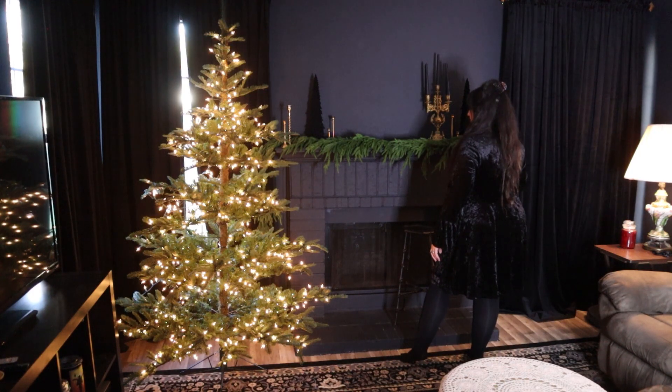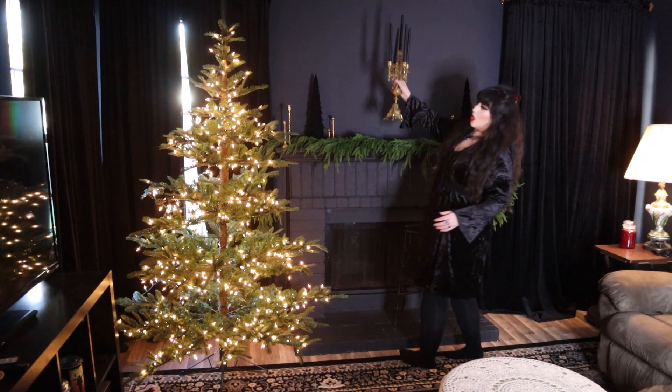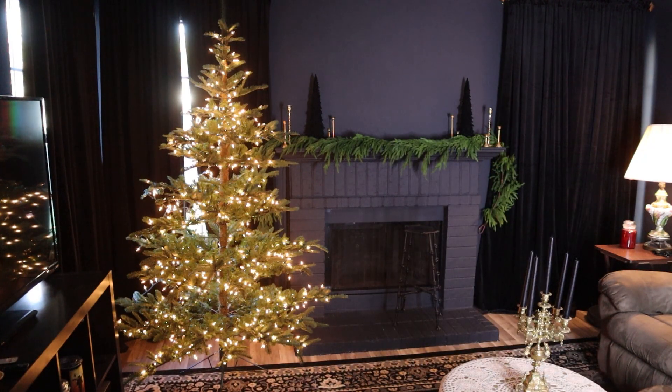For Yule I just want to do a lot of gold. It's a celebration of the sun returning and soon the dark winter days will be over, so I felt like gold was appropriate. If you look at the tree in the window you can see a little Yule cat peeking through.